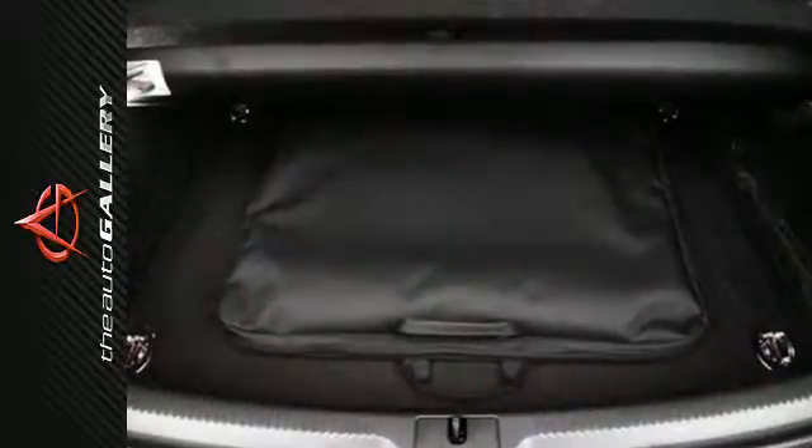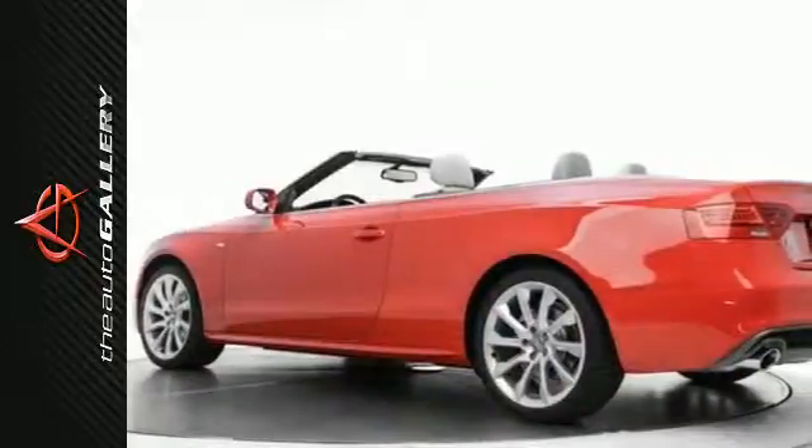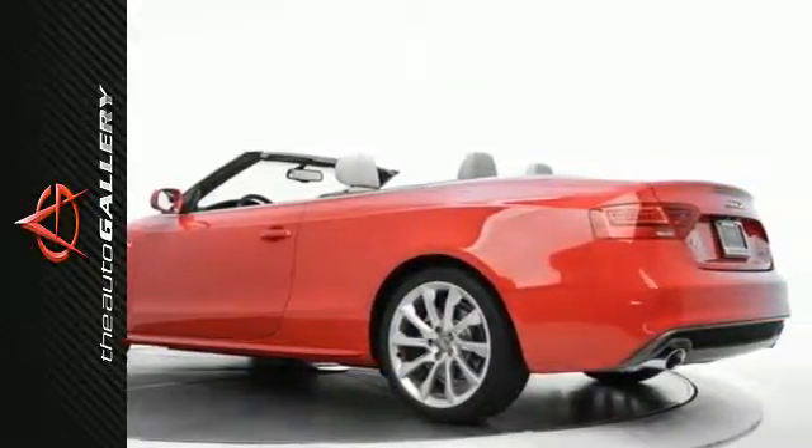Inside, the sharp styling co-mingles with convenience, giving you leather upholstery, power front seats, a panoramic moonroof, and tri-zone climate control.